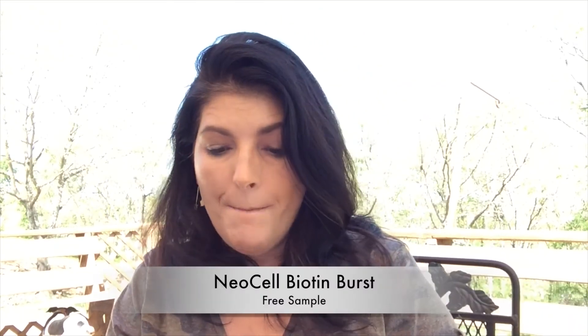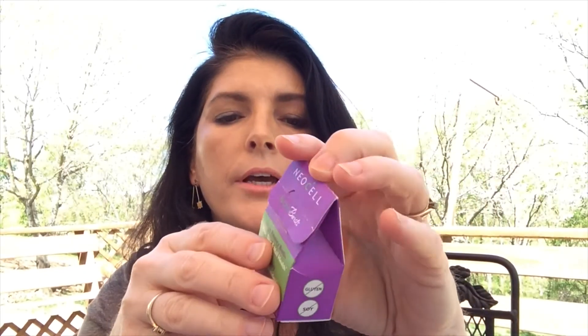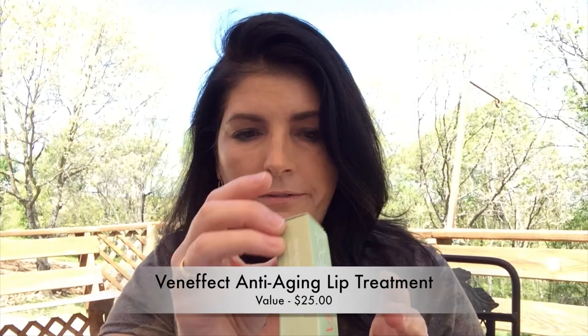Then there is a NeoCell biotin burst soft chew — one or two chews. It is gluten-free, soy-free, and palm oil-free in a cherry berry flavor. Not happy about that one.